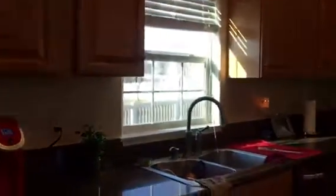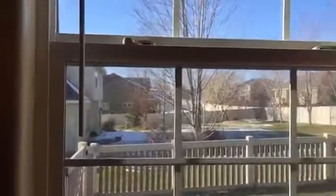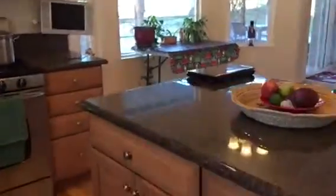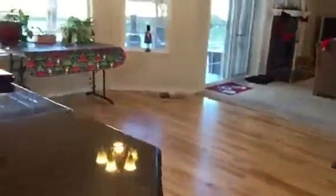Stainless steel appliances. There's the pantry. It looks like it's got central vac — these kick plates are great. Sink by the kitchen window looking out into the neighbor's backyard, looks nice. Glass range with microwave above. You have this whole island area — looks like about two stools would be perfect here.